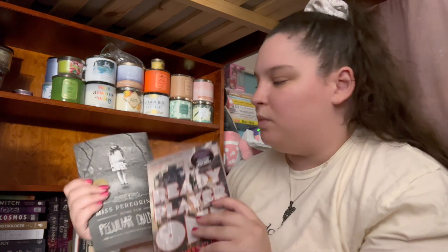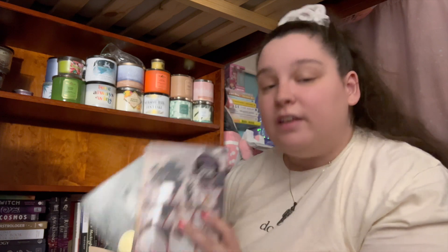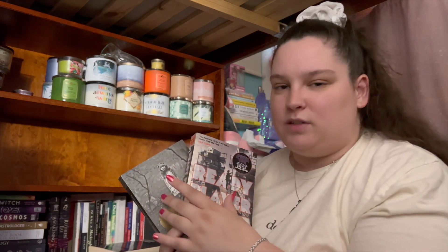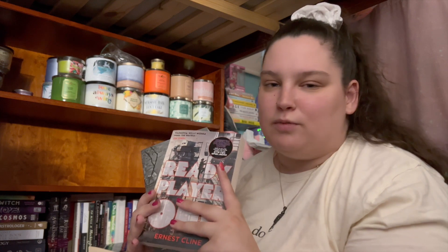Just two more books: I have 'Ready Player One' and 'Miss Peregrine's Home for Peculiar Children.' I haven't read either of these, but I know they're huge Booktube books. I believe Jesse from Jesse the Reader is who convinced me to get these, so I thought I would pick them up. I still have to read them but they're definitely ones I want to.